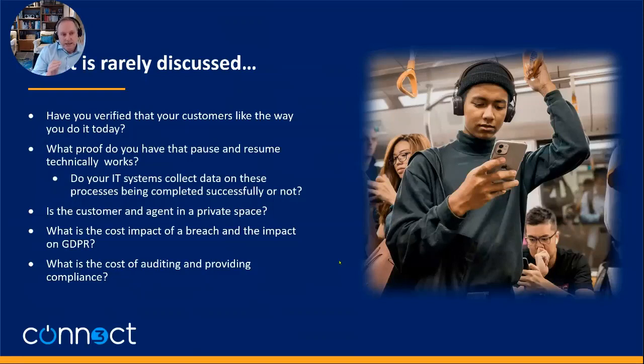What's rarely discussed is the assumption that customers like the current approach — that this is just the way they do it. That's definitely an assumption that has been challenged this year and last year. What proof do organizations have that pause and resume technically works? My technical team says they're not sure they can prove it. Using speech analytics tools, you can look at reduction of data and you definitely do get hits — so clearly it doesn't always work. A big issue now is whether the agent and the customer are in a private space and whether they really want to speak their card data.